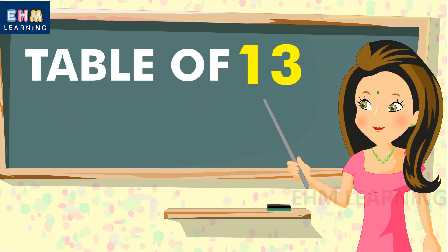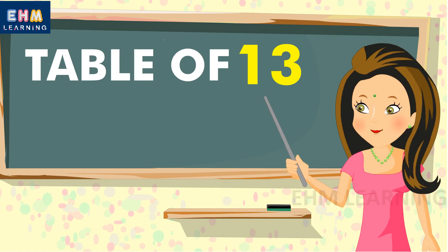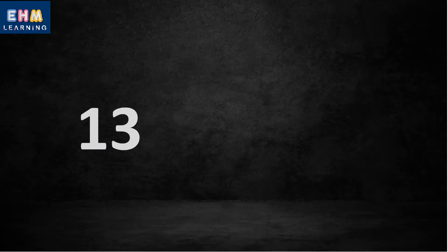Hello Children! Today we will learn the Table of Thirteen.